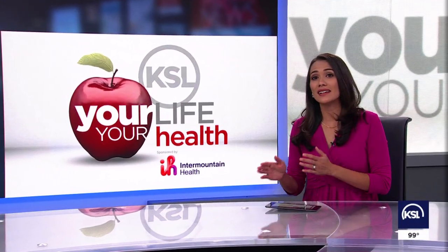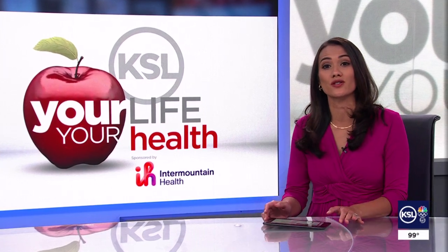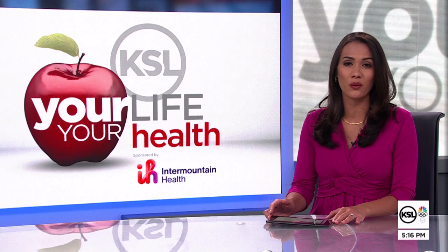Intermountain Health is the first in the nation to use a new 3D technology during complex cancer surgeries. For this week's Your Life, Your Health, medical specialist Emma Benson shows us how it works.